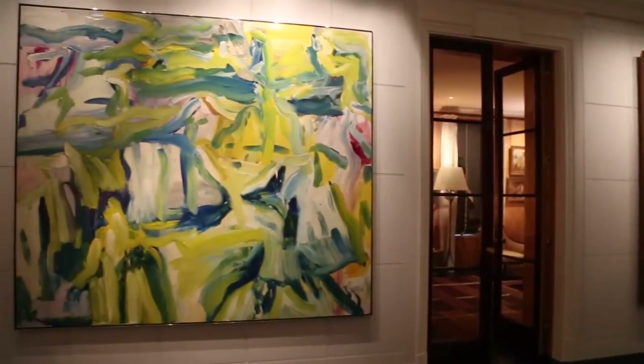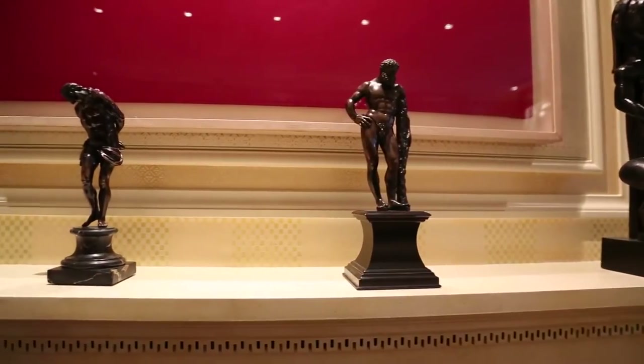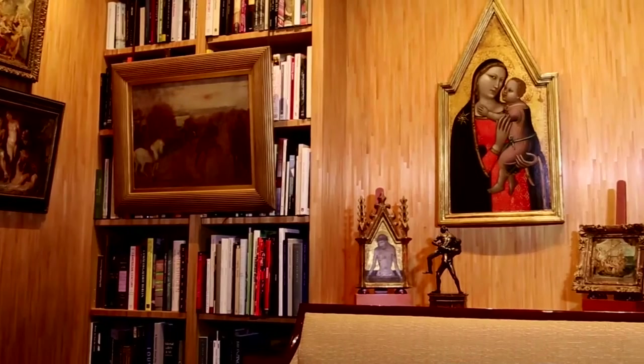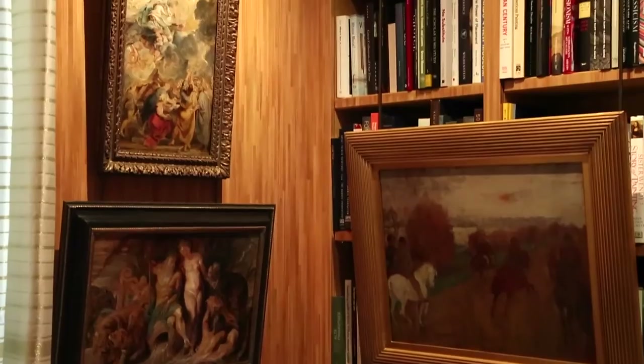His collecting strategy involves choreographing works from different periods and mediums — post-war American and European art, and Renaissance bronzes. Curators who know old grounds, or know Rubens, come here and see how a contemporary work actually fits with an old master painting.